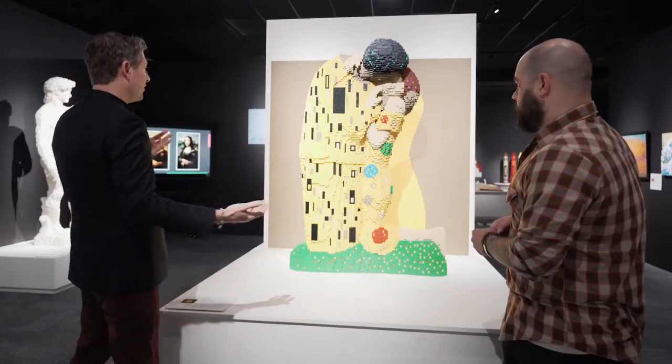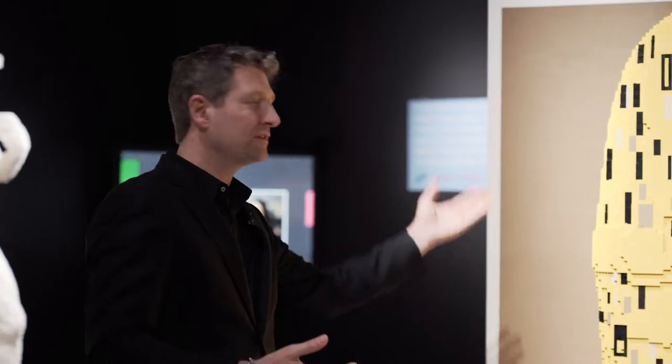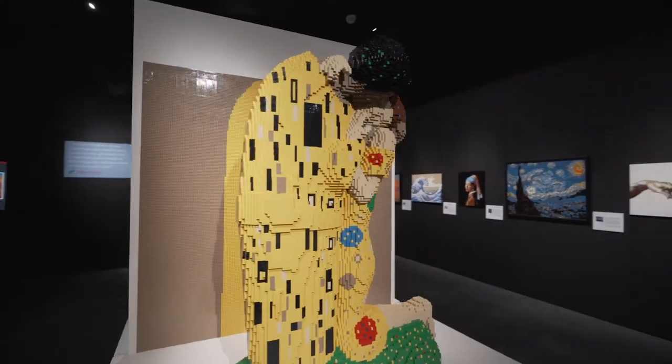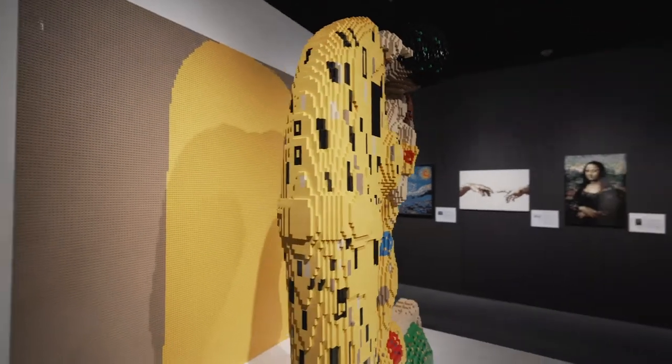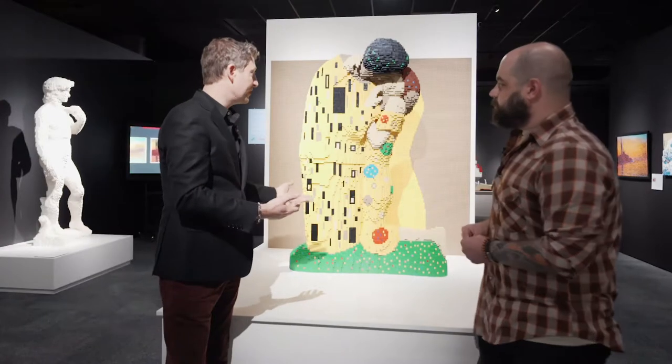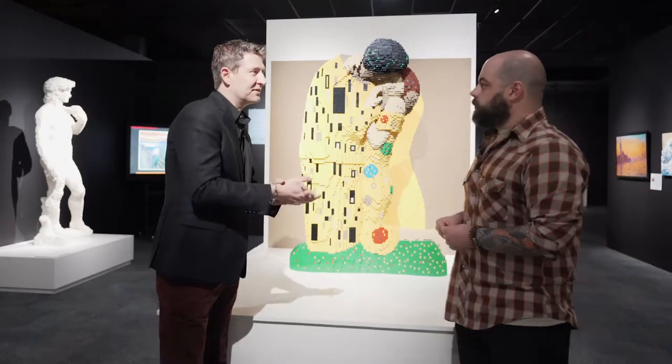What that means is I had to come up with what this looks like on the backside — the sides — because obviously with the painting, we only see the front. So I got to have some fun with these masters, playing with the masters and coming up with my own idea of what it would look like on the backside.